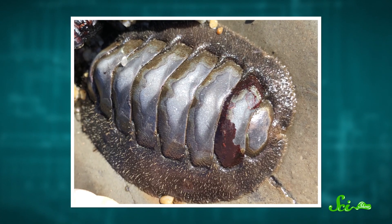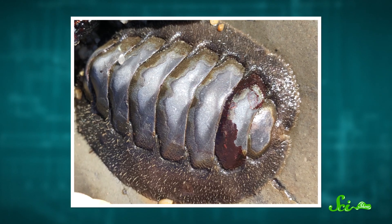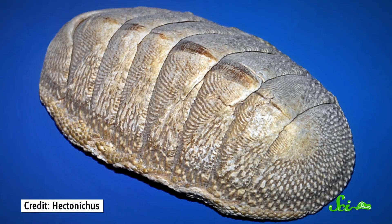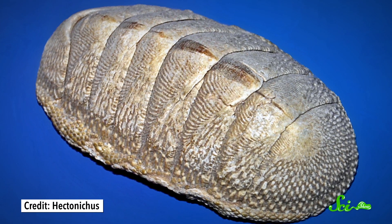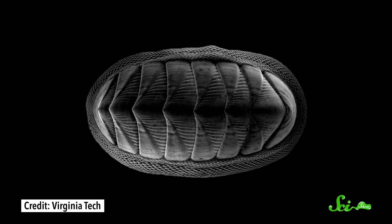Their entire bodies are wrapped in a thick, leathery girdle — think shapewear, but for a slug, and made of muscle. This flexible sheath helps them move around on uneven surfaces and suction tightly to the rock if a predator or wave threatens to knock them off. And attached to it are eight interlocking plates. All of this armor protects them in much the same way that the gar's overlapping scales do.